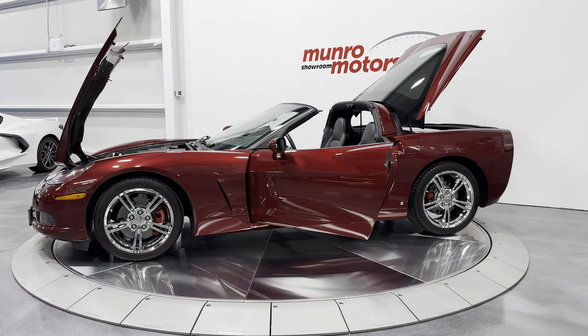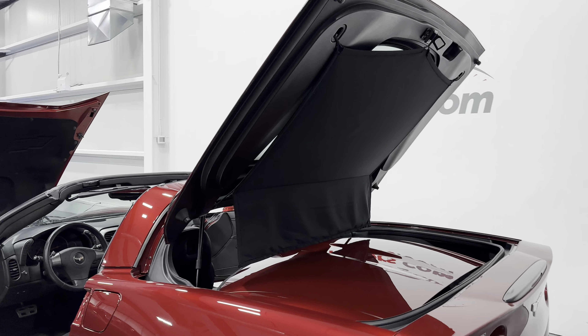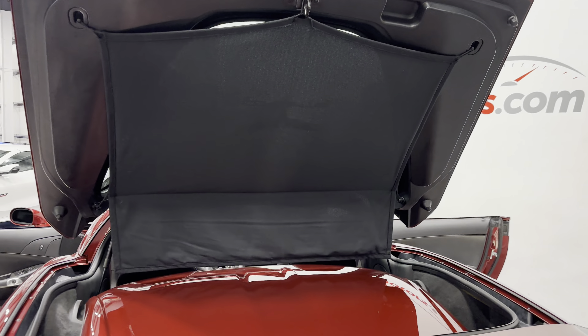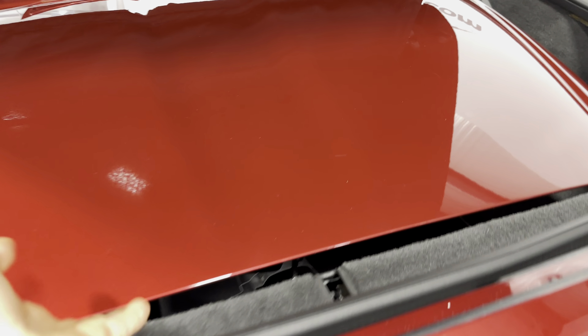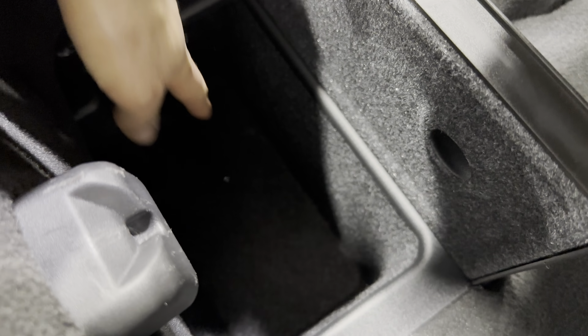We'll start here at the rear of the vehicle with the trunk open. As you can see it has the privacy shade for the trunk, and inside the trunk we have the removable roof which is body color. Lifting this up, you can still store items in the trunk and it's all carpeted. We also have a compartment down here that goes pretty deep, and an identical one on the other side.